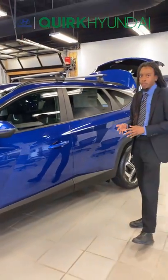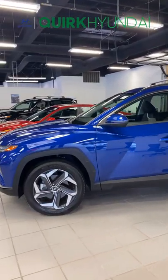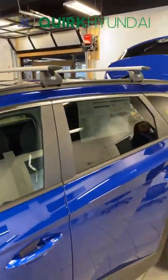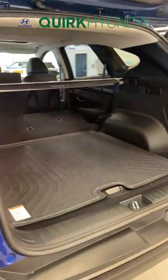This car is going to be finished in a beautiful intense blue color, and you'll also notice this entire vehicle is themed on three colors which are blue, silver, as well as black. You also have roof racks included with this vehicle, and if you take a step to the back you're going to have a ton of space for any storage and grocery shopping needs.